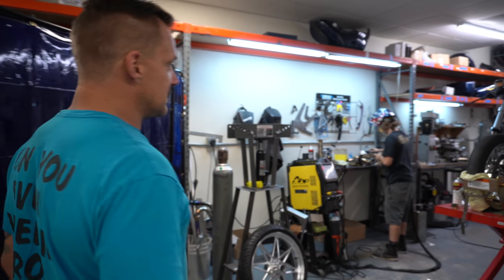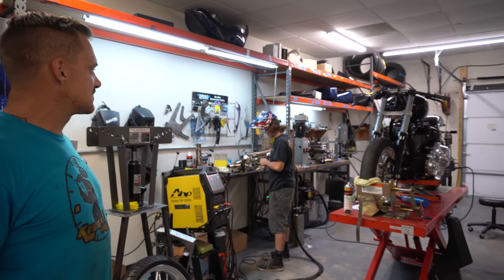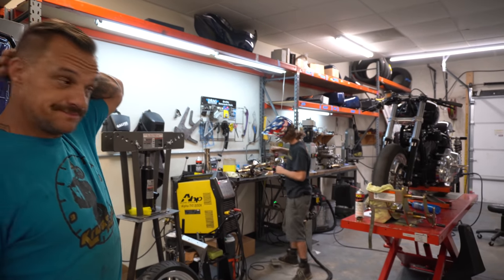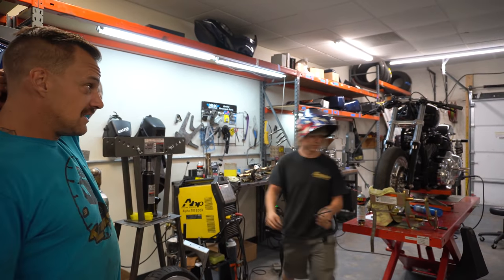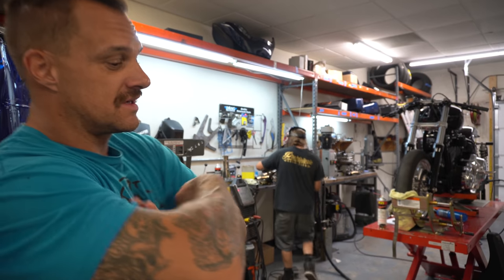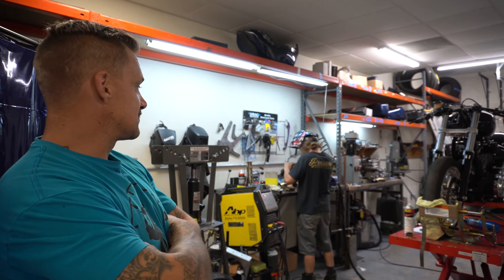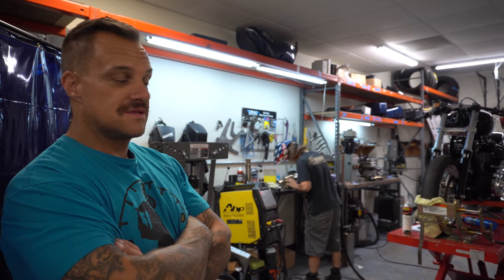Sean's getting ready to weld up the last O2 bung. Just finished the exhaust brackets, got them painted, all that shit is drying. I just primed the motor — we got oil pressure nice and fast, that's real nice. Once Sean's done with the pipe we're going to put it on and start the bike. That's wild.